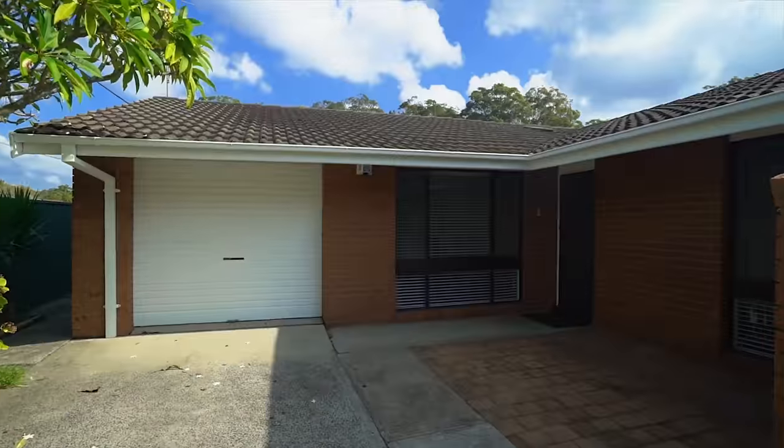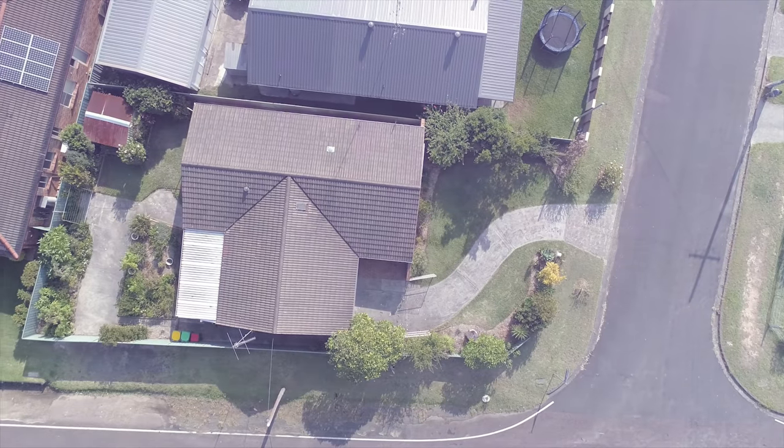If you're looking for a home that you can move straight into, with nothing to spend, welcome to 1 Hardwood Close, Mannering Park. This property has been renovated from top to bottom, so have a look through and I'm sure it will tick a lot of boxes.